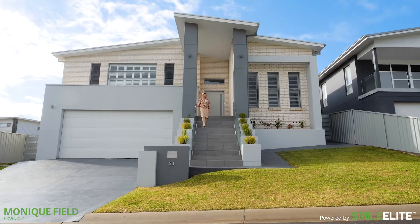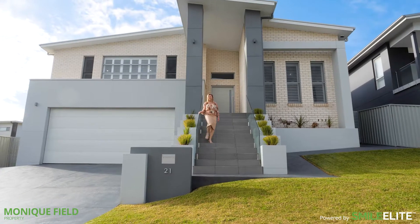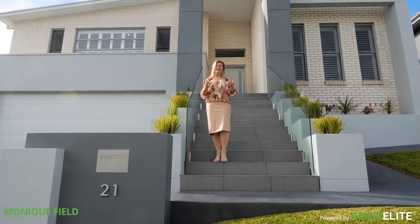Commanding a stately street presence, this substantial home has been architecturally crafted for a premium family experience. I'm Monique from Monique Field Property, and I would like to welcome you to 21 Glades Parkway here in Shell Cove.